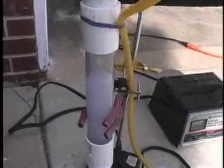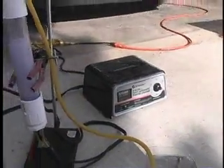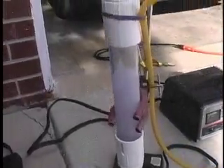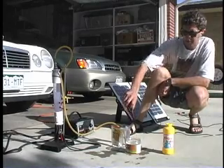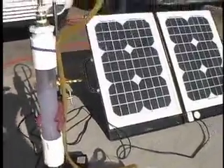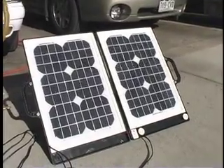So here we have the Oxy Hydrogen Generator. We're using electricity from the battery charger into the cell, out the hose, into the water bath. One really nice thing about this setup is that you can use solar power to generate oxy hydrogen, and this is a 35 watt panel.